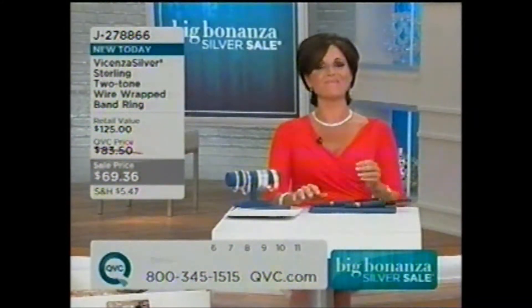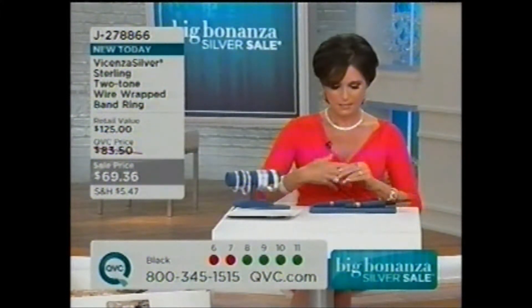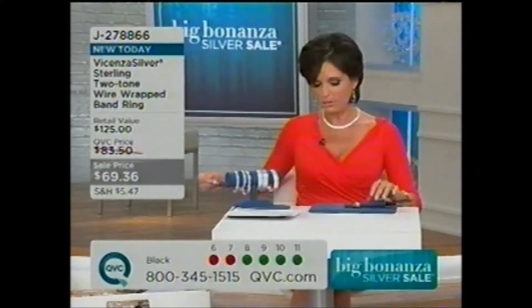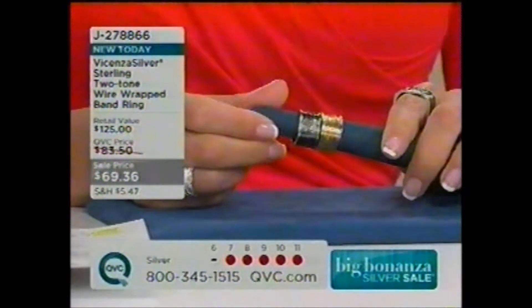Thank you so much for your phone call, Carla. You have a great day. Good night. All right, so silver choice is already gone — done. And we do have the black and the yellow choice still left, but I would definitely not wait on these.